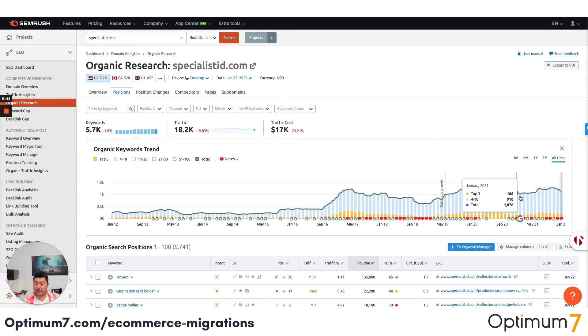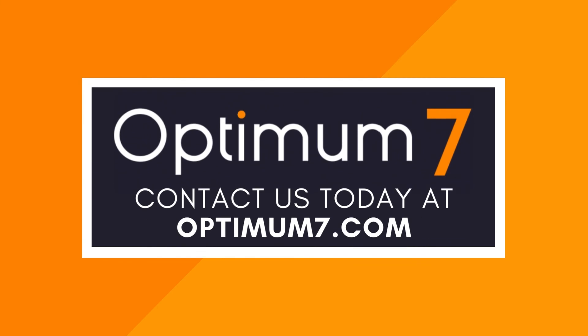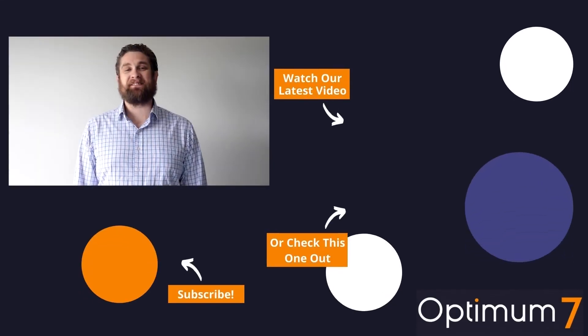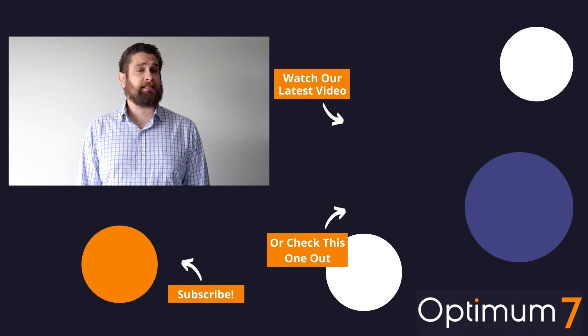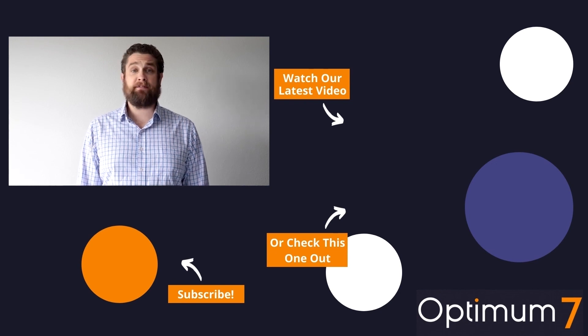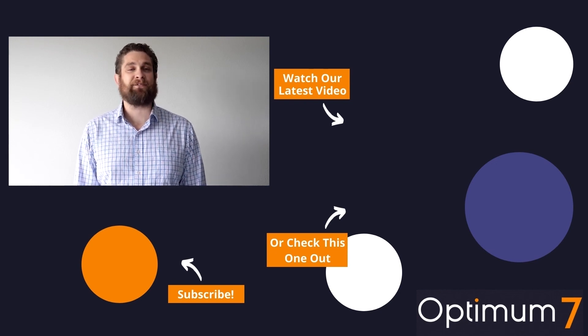If you have any questions, please let us know. Thank you, I hope this video was helpful. Please reach out to us at optimum7.com — you can always email info@optimum7.com or click the link below. Be sure to hit the subscribe button for more videos on e-commerce, custom development, marketing, and much more. And leave us a comment if you'd like to discuss the contents of this video further.